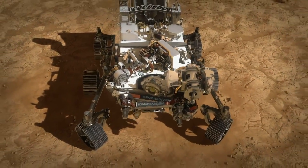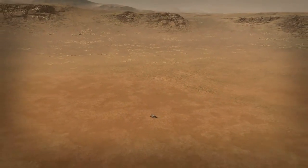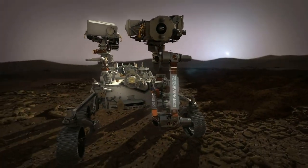Surviving that seven minutes is really just the beginning for Perseverance. Its job, being the first leg of sample return, is to go look for those signs of past life on Mars. All that can't start until we get Perseverance safely to the ground. And then that's when the real mission begins.